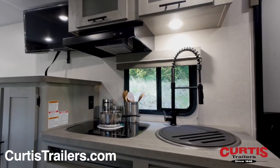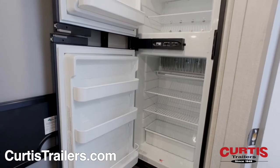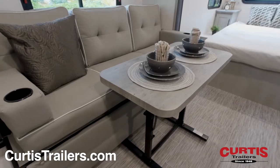The kitchen holds a three-burner range with oven, undermount sink, microwave, and two-door refrigerator, across from a leather sofa and foldable dining table.